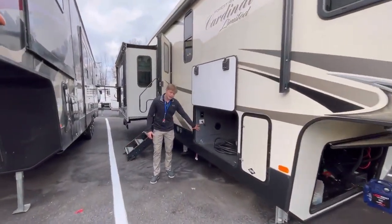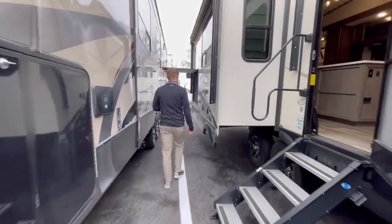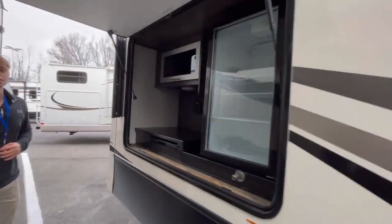Right away, gigantic pass-through storage — it's humongous, might even fit a car in there. Walk down here, got the outdoor hookup for the TV, and then a big, beautiful outdoor kitchen. Love that.